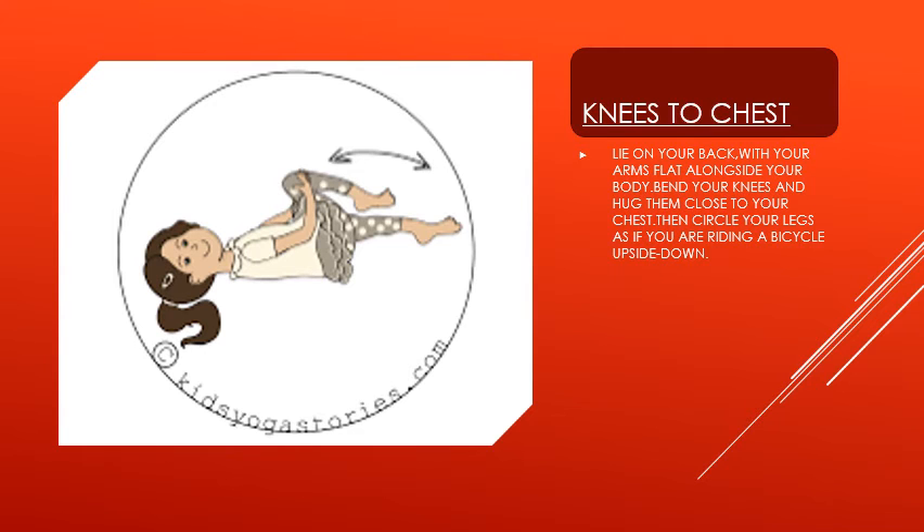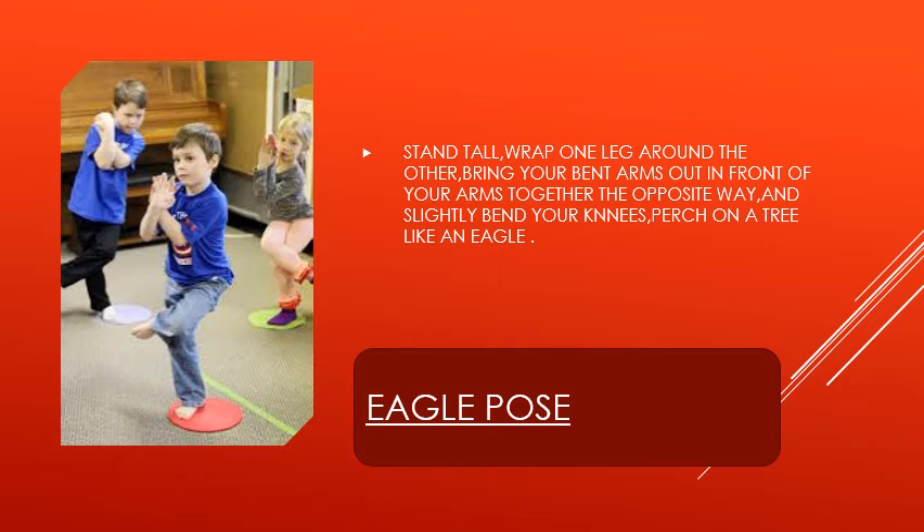Our next pose for today is eagle pose. For this pose, stand tall, wrap one leg around the other, and bring your bent arms out in front of you, crossing them together the opposite way, and slightly bend your knees — like an eagle sitting on a tree.